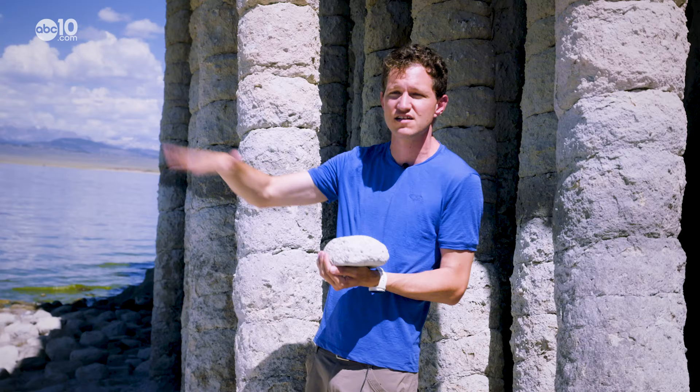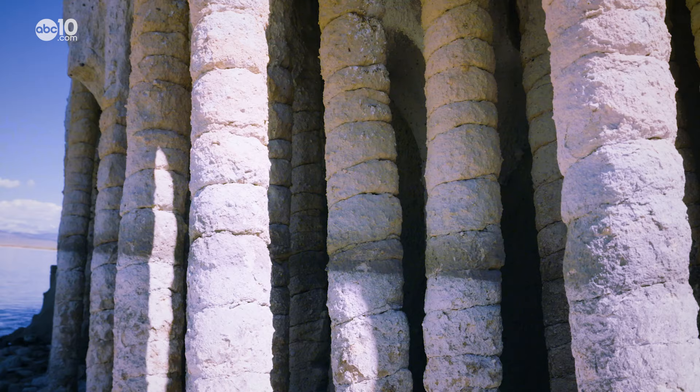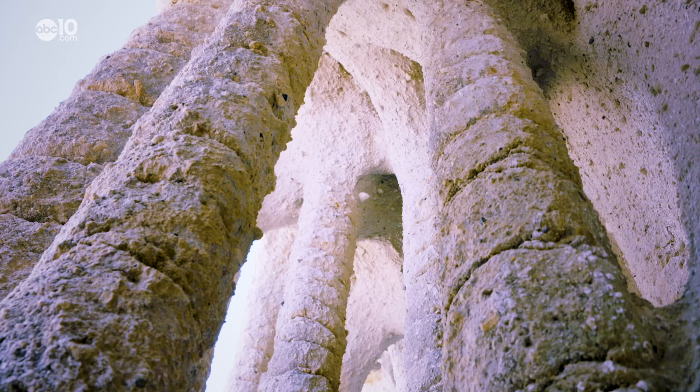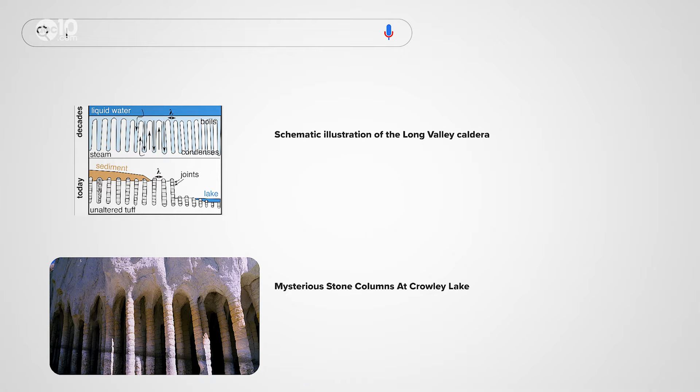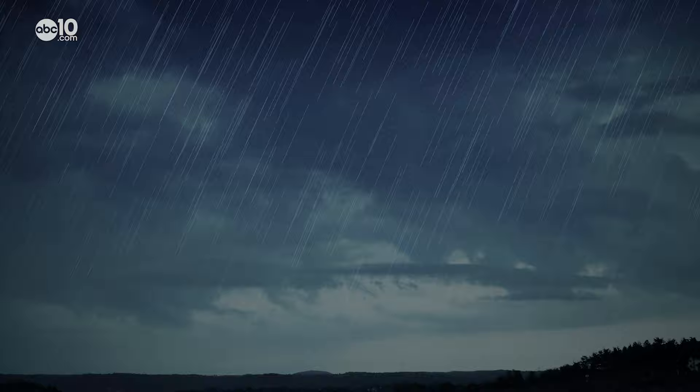The type of rock has existed for a long time, and how exactly the columns formed is still a mystery. There's a lot of scientific debate on exactly how the Crowley Lake columns were formed, but in 2018 Noah and his colleagues used research data to create a computer model on the volcanic activity and wrote a paper about their findings. In their models, it took about a hundred years to form these columns.